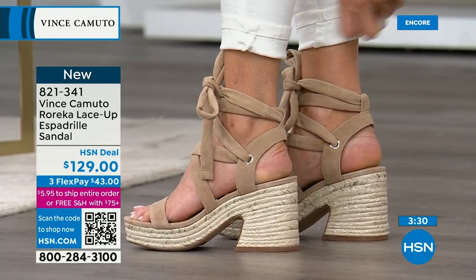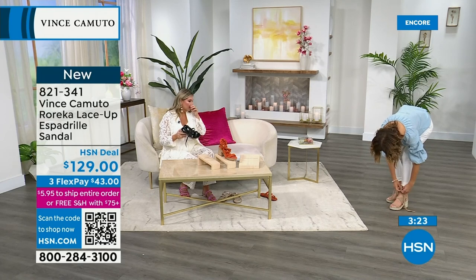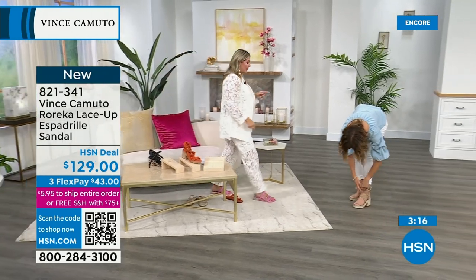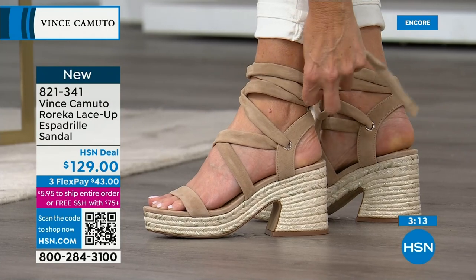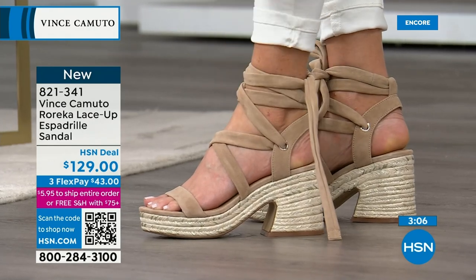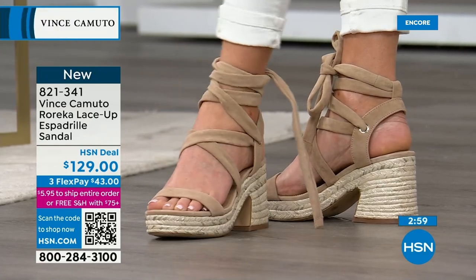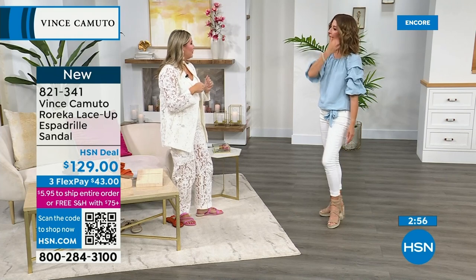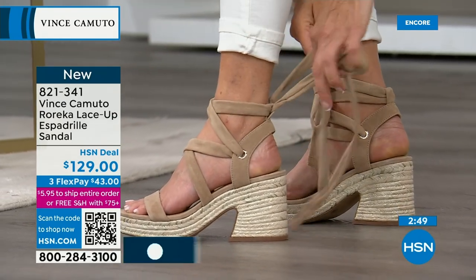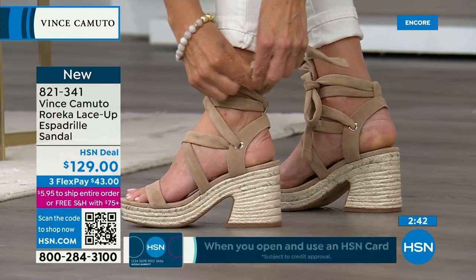Depending on how you're styling, you can also tie it in the back. You can cross them or do them once around — your choice. Depending on the size of your legs or calves, it gives you adjustability and versatility. You can do a simple knot in the back without a bow. It really gives you nice flexibility — like a three- or four-way shoe. Tie it in the front, in the back, in a knot. You have that flexibility within your wardrobe.